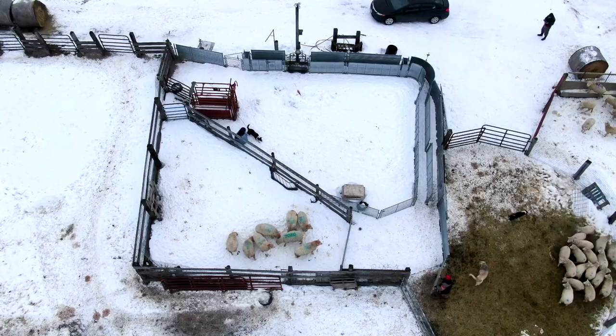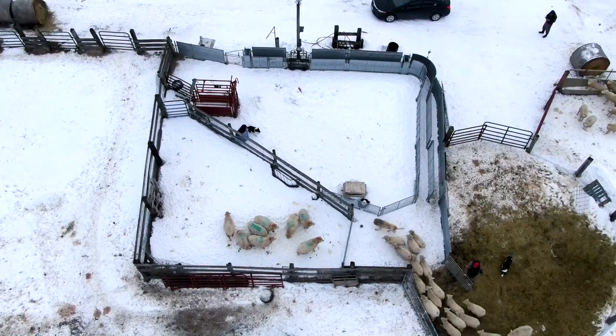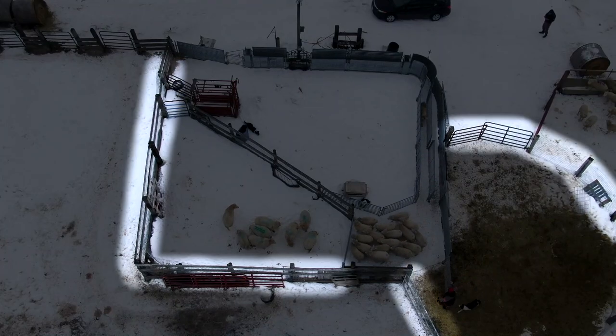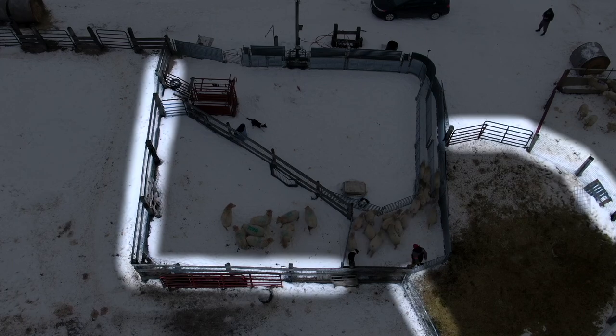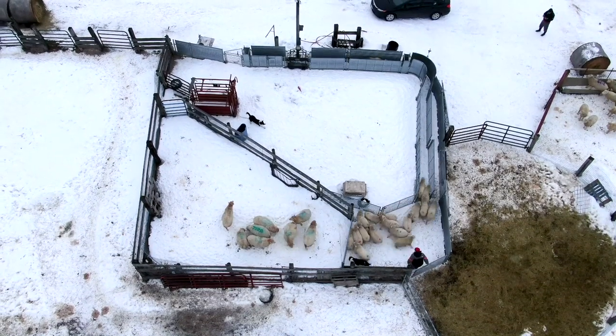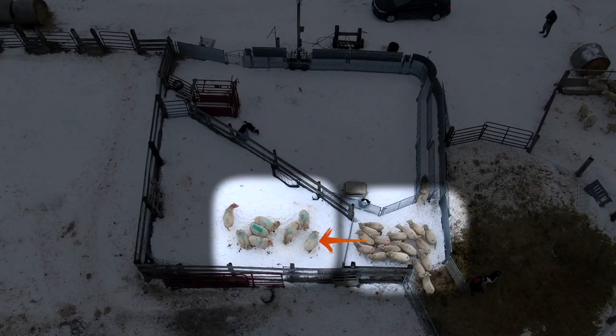Some of the features I've included in my system include making the entrance to the system inviting. I do this by using welded wire panels they can see through. This makes them feel a lot more willing to go into the system and it doesn't feel so much like a trap. Another point worth noting is that sheep entering the handling system on the right can see sheep already in the holding pen on the left. This comforts the livestock and will help them feel more comfortable in this new environment.